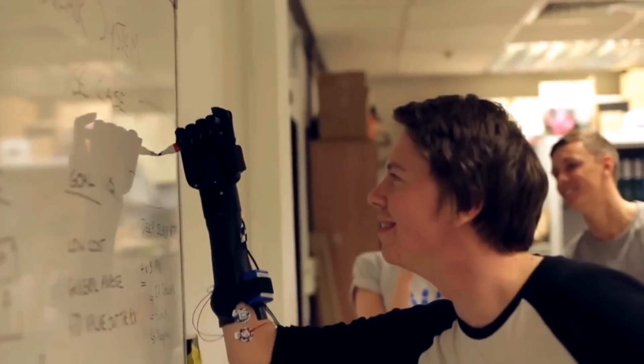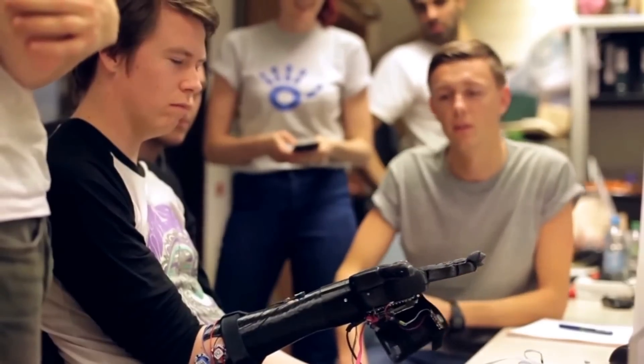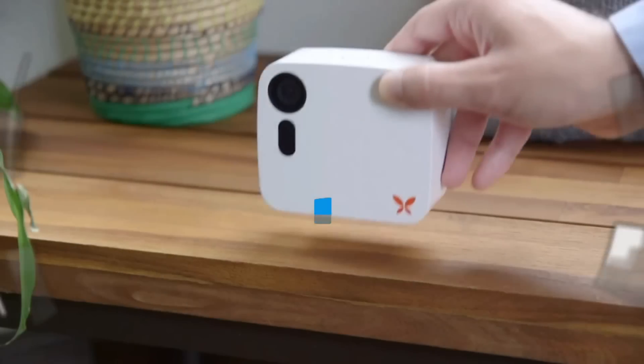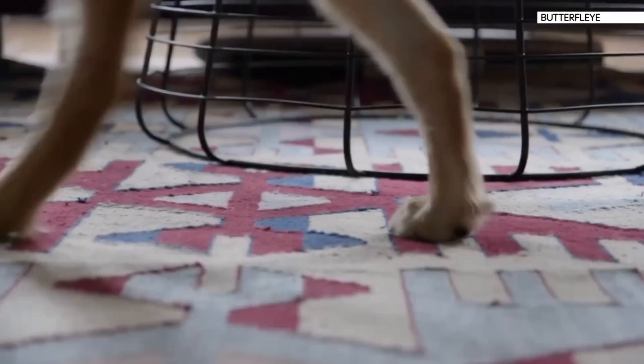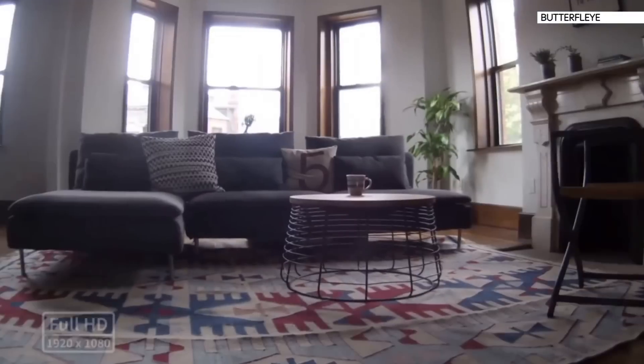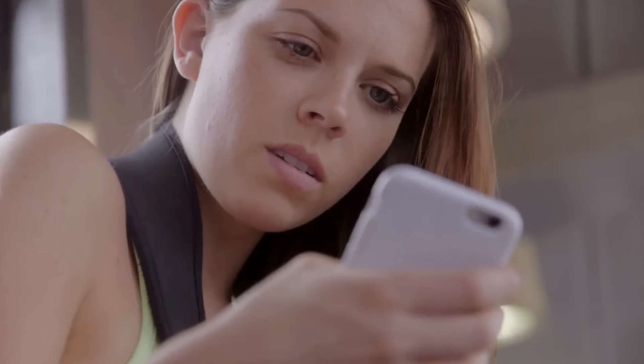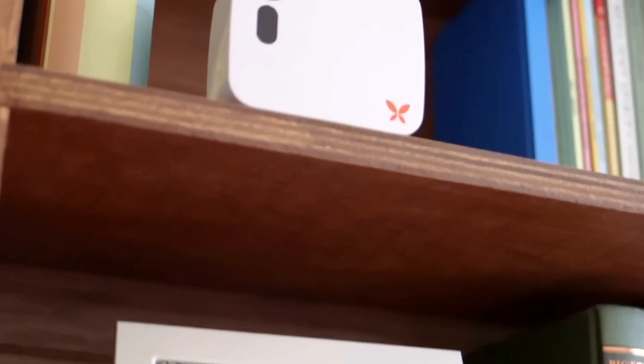An engineer who featured on Swipe earlier this year has been back in the news — his prototype 3D-printed robotic hand won the 2015 UK James Dyson Award. Bristol-based Joel Gibbard's technology could offer amputees a cheaper and quicker alternative to other bionic limbs. Also, a new smart home security camera called Butterfly, launched on Indiegogo, makes its own decisions based on what it sees and hears, only recording when it detects something out of the ordinary.